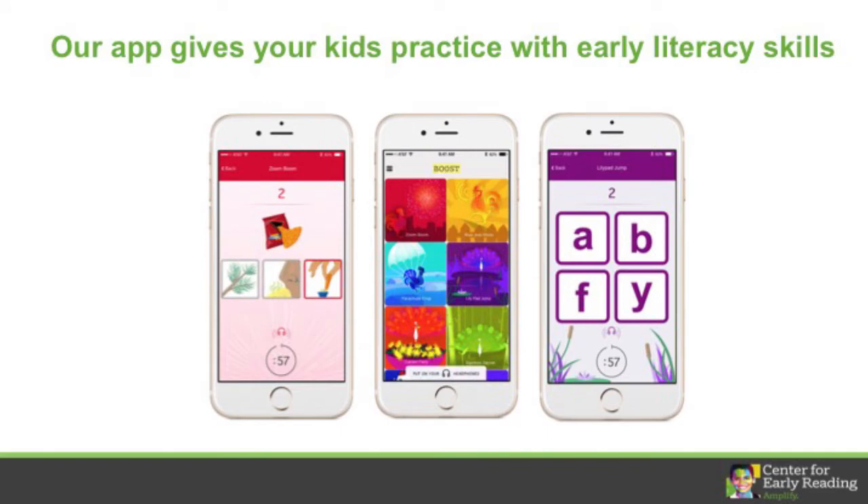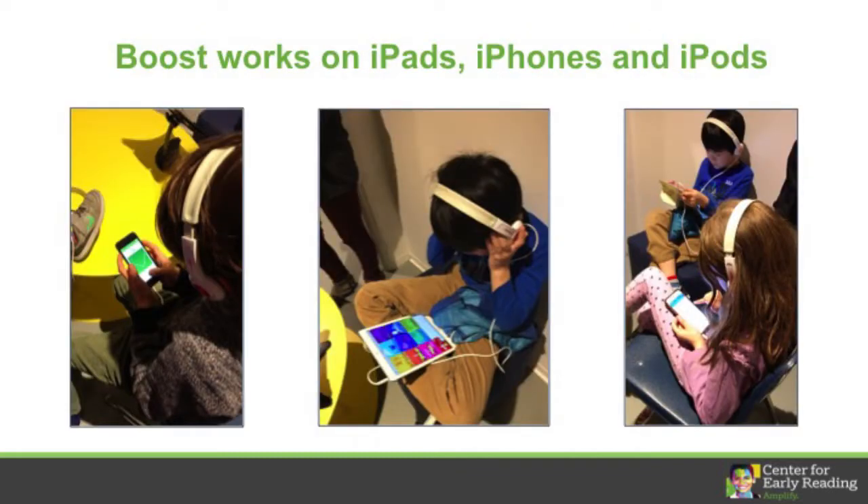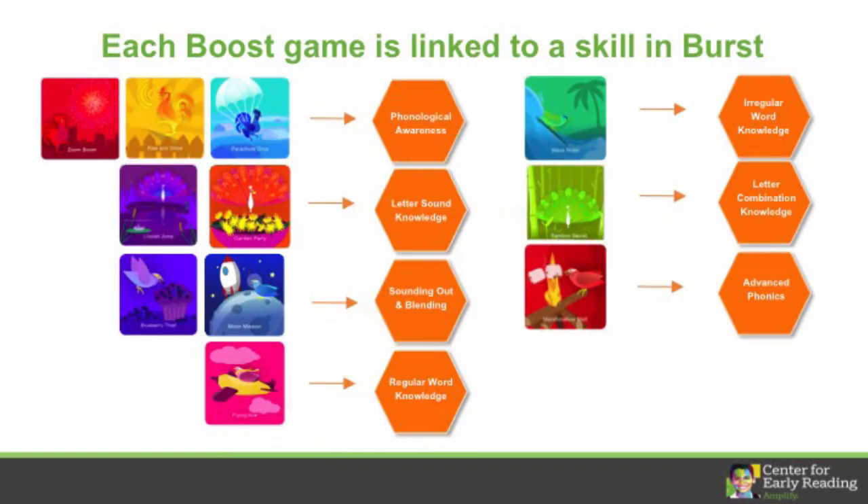See the Boost label in the middle picture? We gave BIRST Practice App the name Boost, so you'll hear me using that name going forward. Boost works on iPads, iPhones, and iPods, and each game is linked to an early reading skill taught in BIRST.